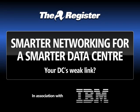Good morning, Reg readers, good afternoon, good evening, whatever time zone you've got today. My name's Tim Phillips, and we are going to be talking about Smarter Networking for Smarter Data Center. We're asking the question whether your data center networking is its weak link. There are two people on the call today who think that perhaps it might be.